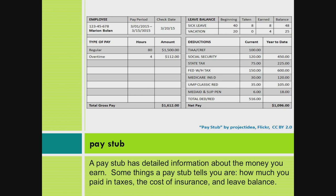Pay and Benefits. A paystub has detailed information about the money you earn. Some things a paystub tells you are how much money you paid in taxes, the cost of insurance, and leave balance.